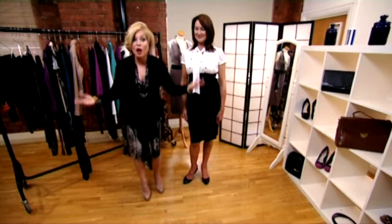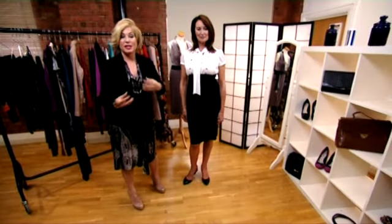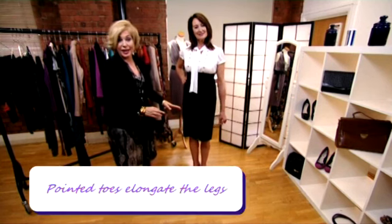Let's talk about the kitten heel, because it's coming back. If you've got them in your wardrobe, get them out again, or buy new ones like these here, because they're just super sexy and you can walk all day in them. That lovely little heel, and the fact that they're pointed, elongates the leg.